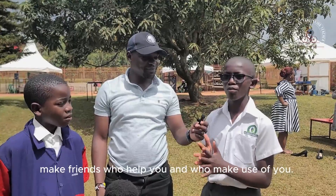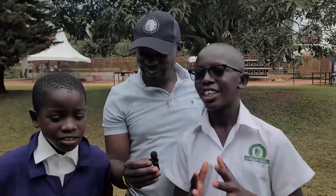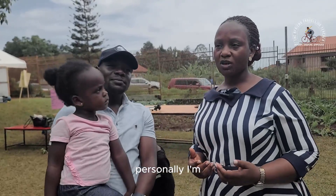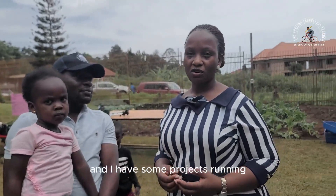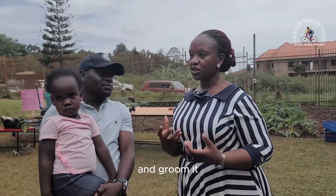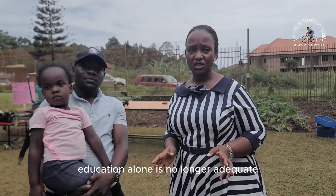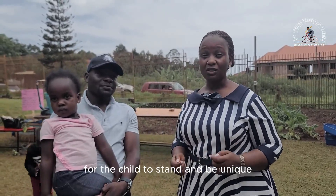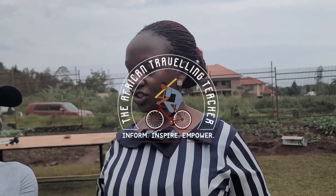Make friends who help you and who make use of you. The African Travelling Teacher — personally, I'm passionate about agriculture and I have some projects running. I want at least one of my children to start and groom it, because in Africa, education alone is no longer adequate. We need to add in something for the child to stand and be unique. Subscribe to the YouTube channel of the African Travelling Teacher.